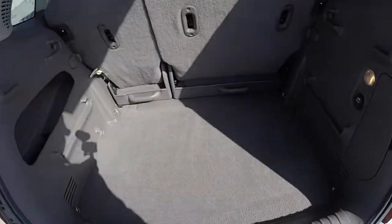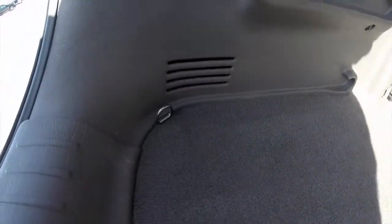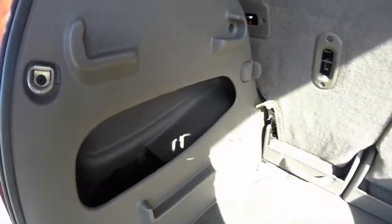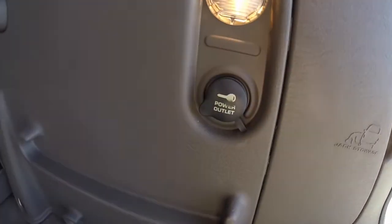Taking a look at the luggage area — it's nice and spacious. There are tie-down hooks in all four corners, a little storage net cubby, and a cargo net. You also have jack stowage, cargo area illumination, and a power point back here as well.